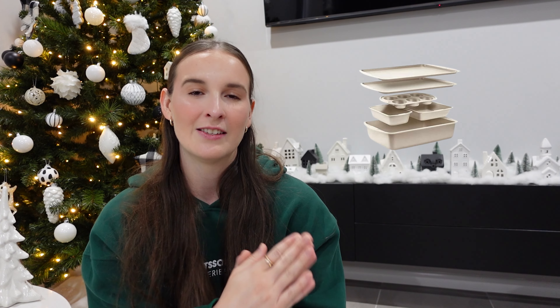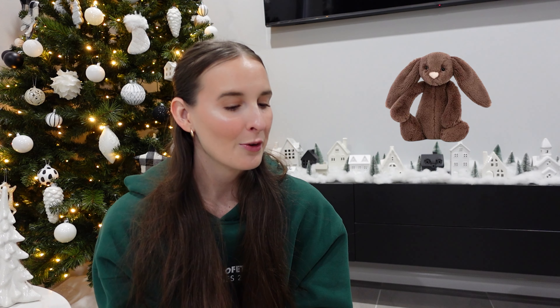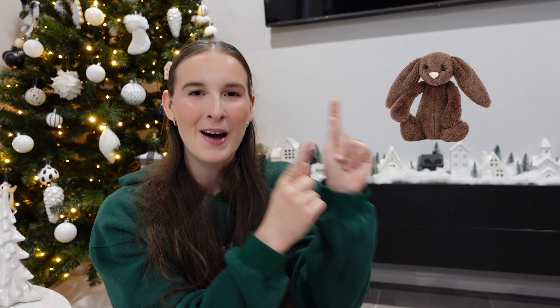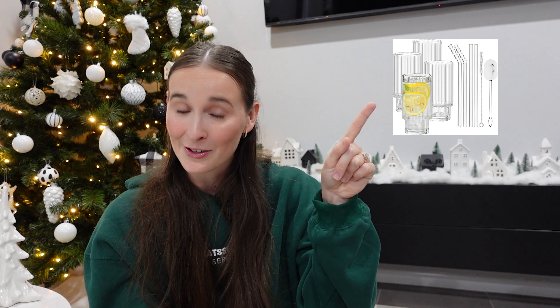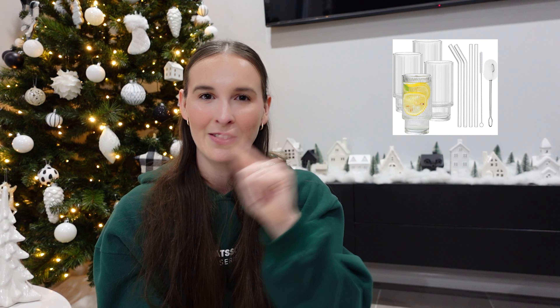Starting with number one, some really nice ribbed wine glasses. Number two is a baking set from Amazon — look at how many pieces come in this set, perfect for someone who loves baking. Number three is a Smeg kettle and number four is a Smeg toaster — on the pricier side but I really love the look of them. Number five is an air fryer. Number six is a Jellycat — I love the bunnies. Number seven is a really nice glass tumbler set that also includes the glass tumblers I mentioned earlier for stocking stuffers.